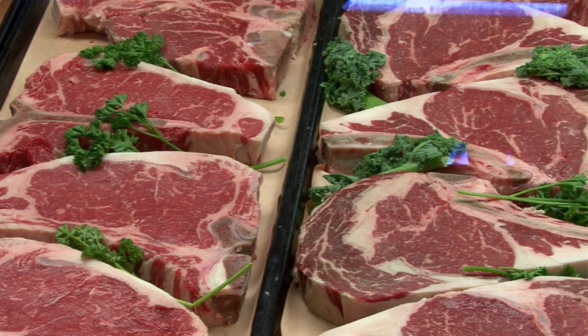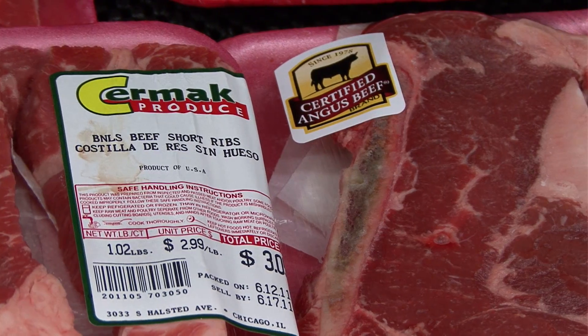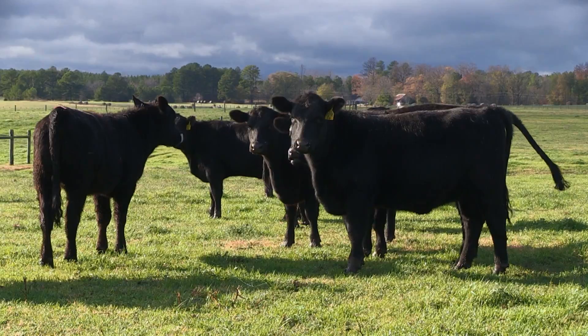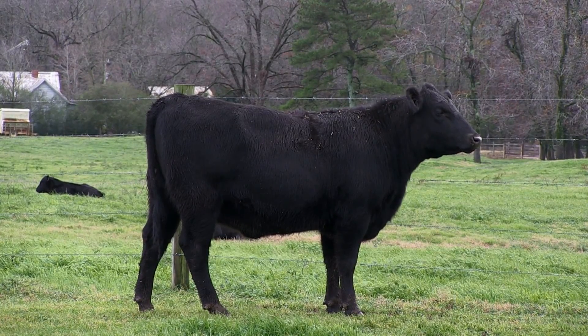We've done a series of experiments that clearly have shown that the cells — the adipocytes that make up marbling — are truly different than the cells that make up subcutaneous or back fat. In fact, they're probably more closely matched up with muscle cells than with back fat cells, and that's allowed us to try to manipulate those cells in different ways.